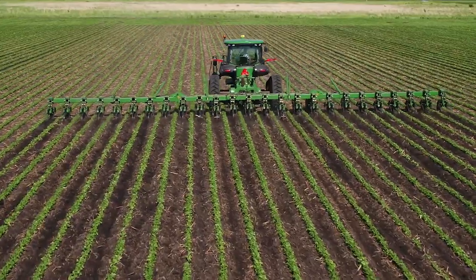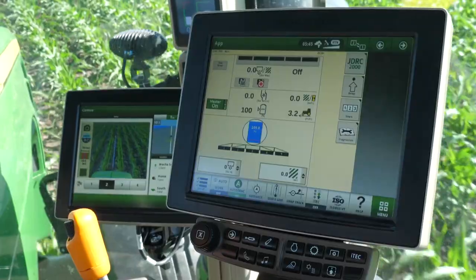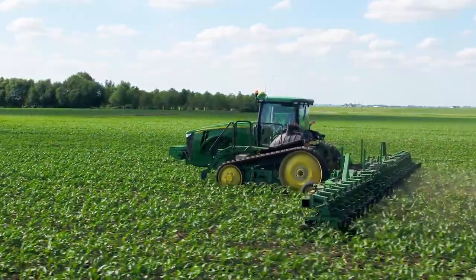With this AutoTrack Vision, we can pull into the end rows or the outsides of the field and turn it on. And if our planter weaves a little bit, it just weaves right with it.